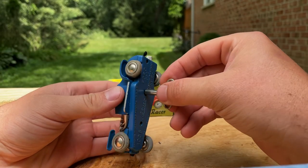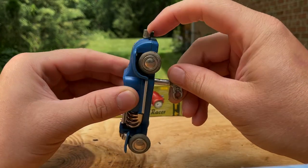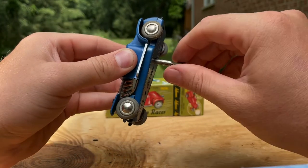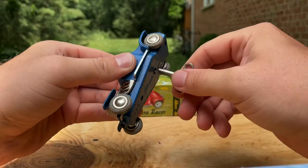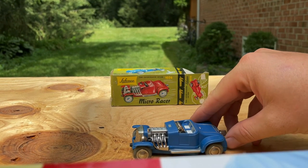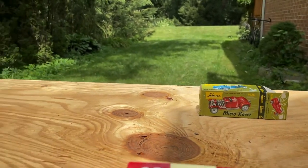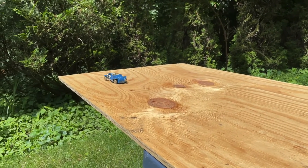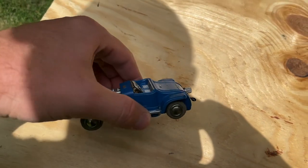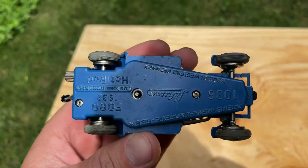I've never picked these up before, but I'd assume you wind it up — probably have to hold it like that and wind it up, then release it. And there it goes — stops before the cliff! Pretty cool. Really good condition hot rod, very desirable.